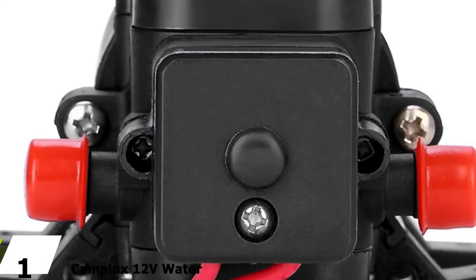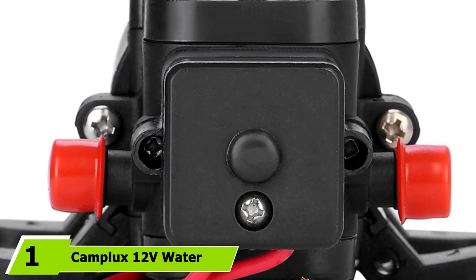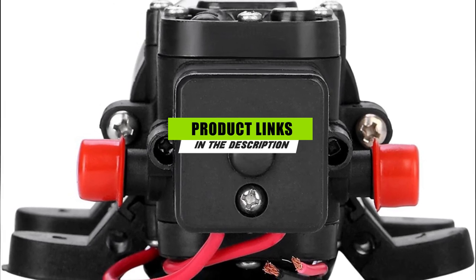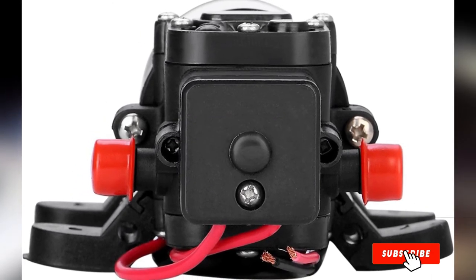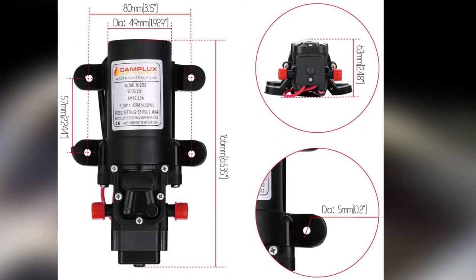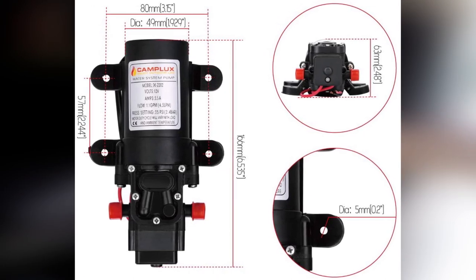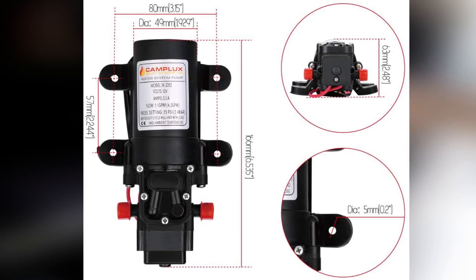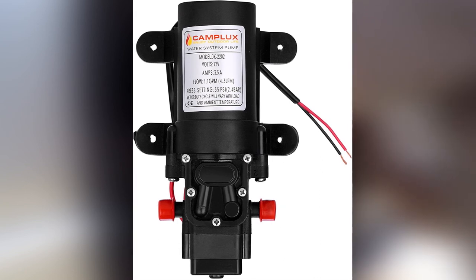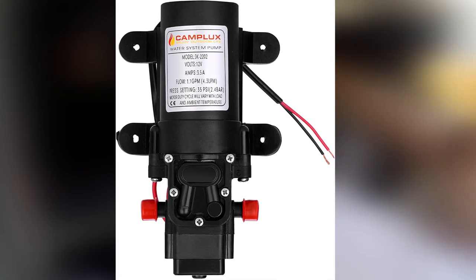Finally, the number one position is dominated by the Camplux 12V water pump 35 PSI DC. If you're looking for a budget-friendly water pump for your RV, Camplux offers a great one. This particular model is suitable for a wide range of applications and is quite reliable, giving you 35 PSI and a flow of 1.2 gallons per minute. It's a self-priming pump that can be mounted above the tank, runs dry without getting damaged, and turns on and off automatically depending on pressure, making it suitable for outdoor showers, sinks, water taps, and similar applications.